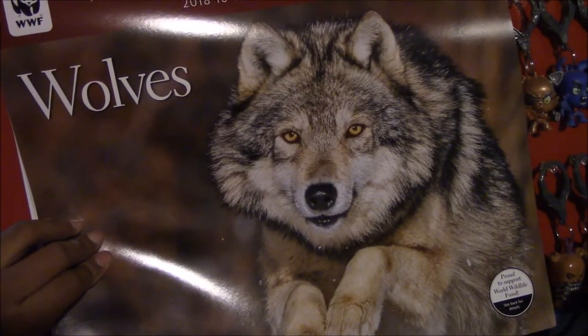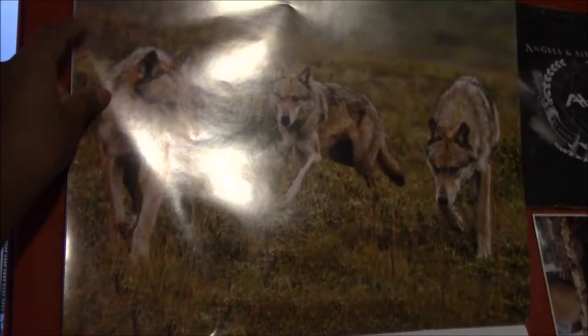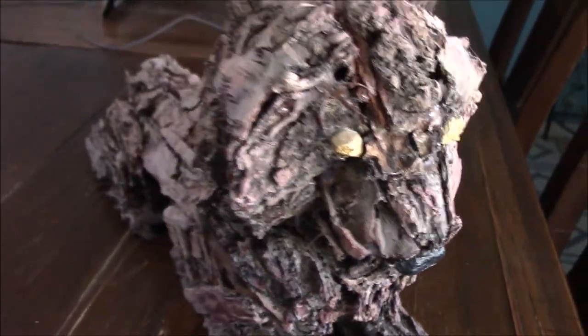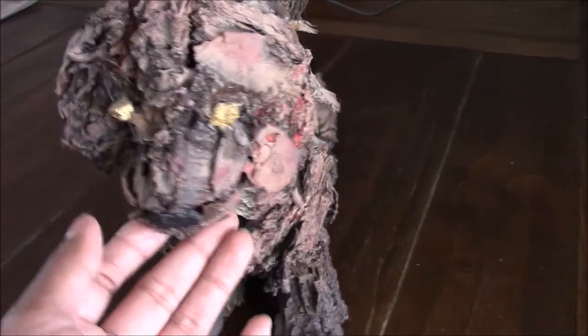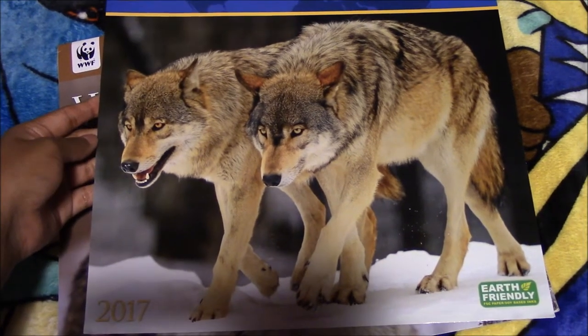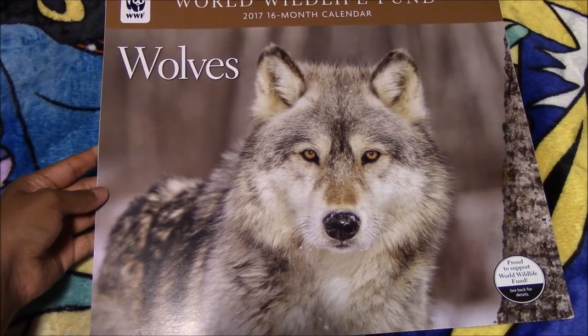Here we have my 2018 wolf calendar — right now we are in July, so that's the picture for that. Next we have a wolf that I made out of wood from the trees we have outside, for a project for our college class, and I really love the way he came out. Next we have a National Geographic wolf calendar for 2017, and a World Wildlife Fund wolf calendar for 2017.